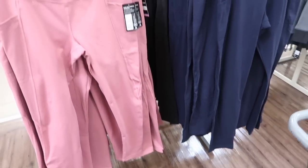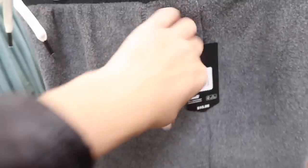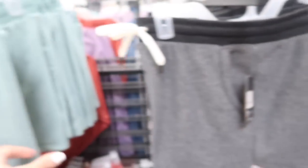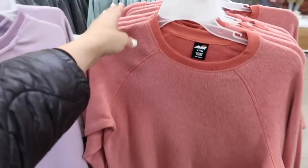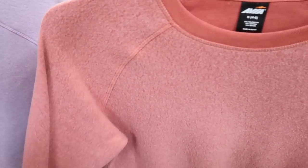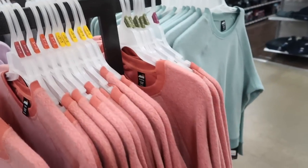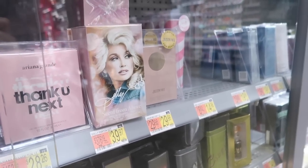New little fleece shorts from Avia — these have the elastic waistband, really nice inside-out kind of fleece material with the side pocket. These are $15.98. Comes in the gray, mint, and coral. Right over here I'm seeing the exact matching sweatshirts — these have the crew neck, stitch detailing with the thumb holes, and ribbing at the bottom. Really cute set — comes in the coral, purple, gray, and teal.